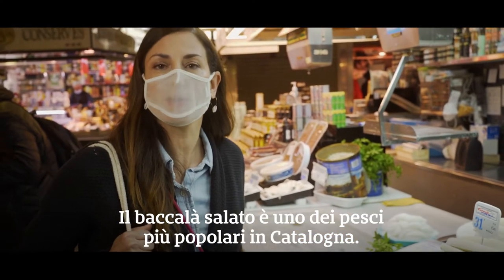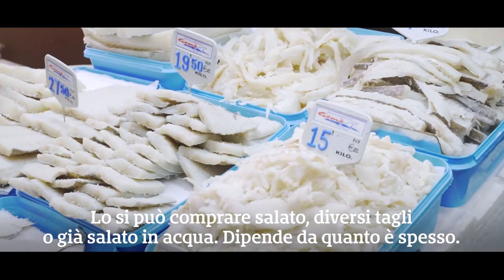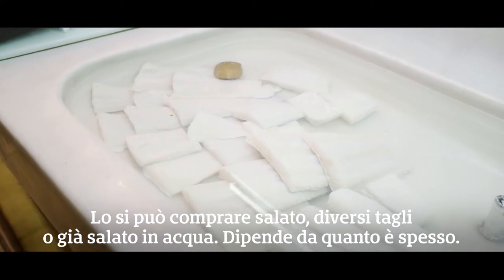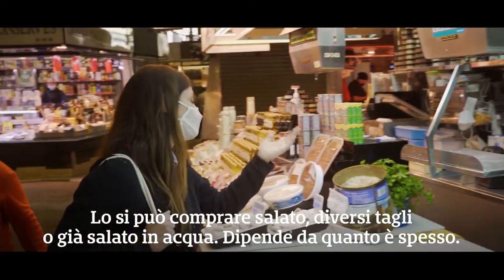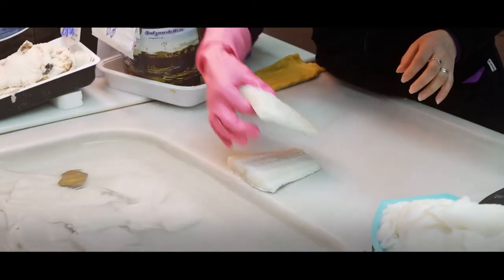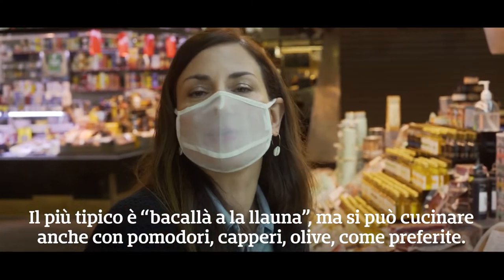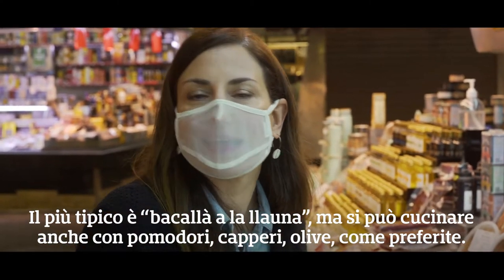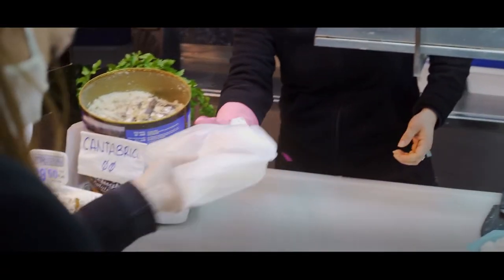Salted cod is one of the most popular fish in Catalonia. You can buy it salted, in different pieces, or already soaked in water for five days — it depends on how thick it is. Two pieces, please. The most typical is bacallà a la llauna, but you can also make it with tomatoes, capers, olives, whatever you want.